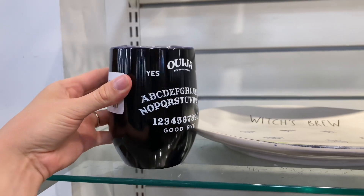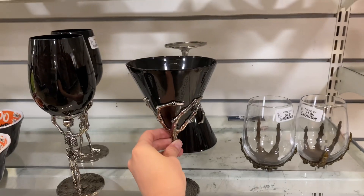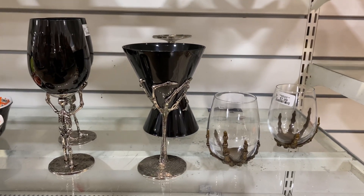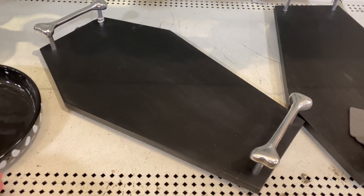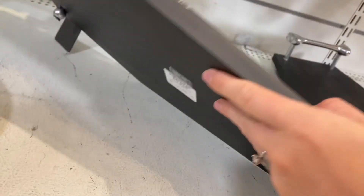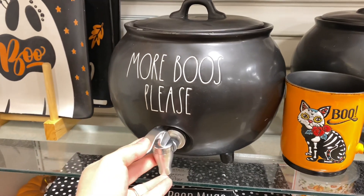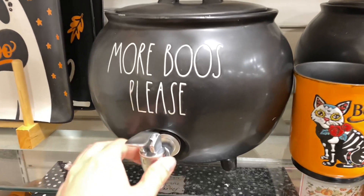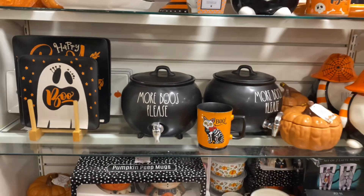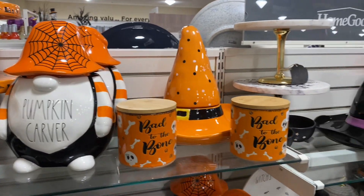There was also an insulated tumbler, and as I walked away they put out more — including a martini skeleton hand glass cup, though there were only two. Then there was a coffin serving tray which I didn't pick up and I'm looking back thinking 'dang it, I should have grabbed that.' I'll have to grab it if I go back this week, which I will 100% do.